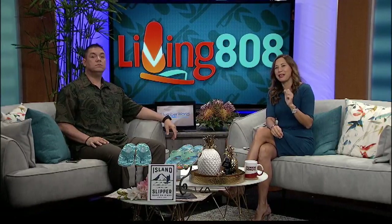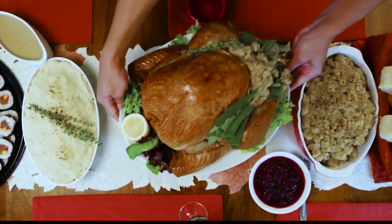We love giveaways. This is better than Zippy's — it's free Zippy's! We have a Zippy's giveaway for you right now. It's your chance to win a $200 Zippy's gift card.